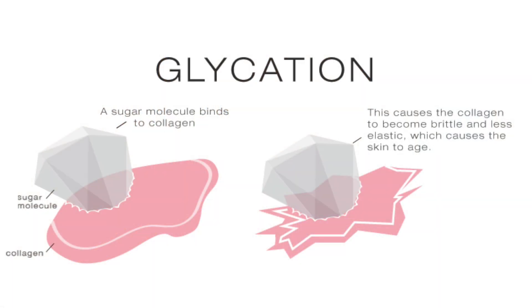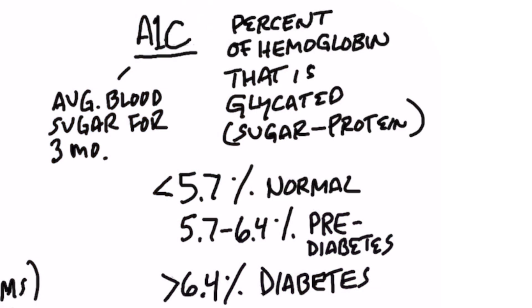Glycation is the amount of sugar that binds with hemoglobin, and that renders it inactive — it can't work anymore. Based on how much sugar is stuck to your hemoglobin, you can determine what your A1C is. For example, an A1C of 5.7% or less is considered normal. That 5.7% just means 5.7% of the total hemoglobin in your blood is stuck to a sugar molecule.